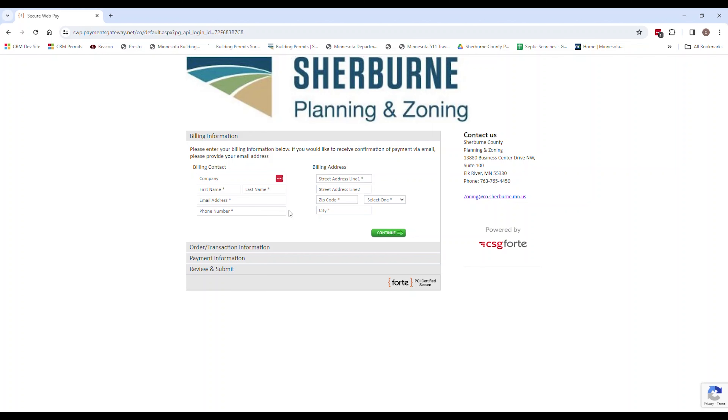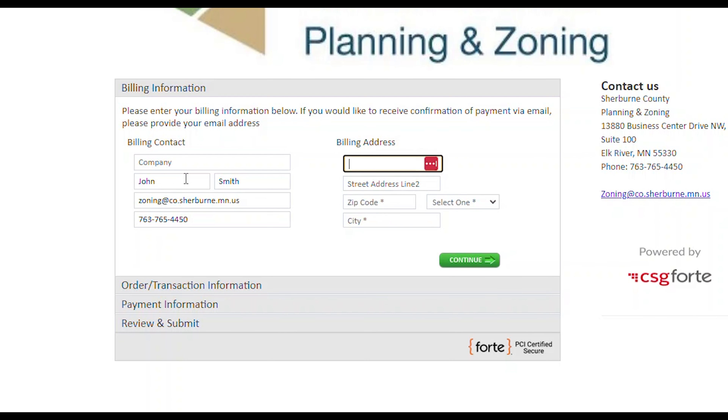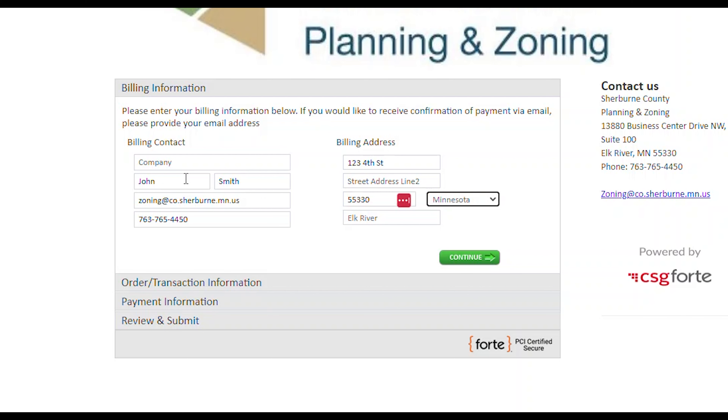Here you will fill in the billing information and select Continue. Confirm that your information is correct, and select Continue.